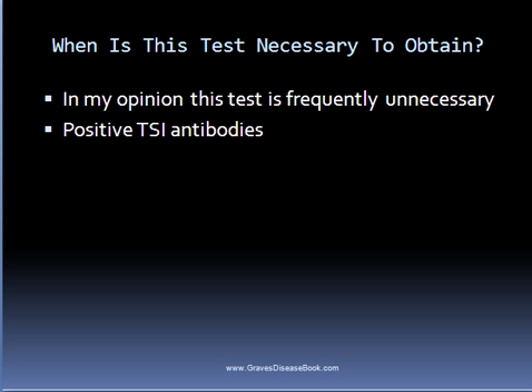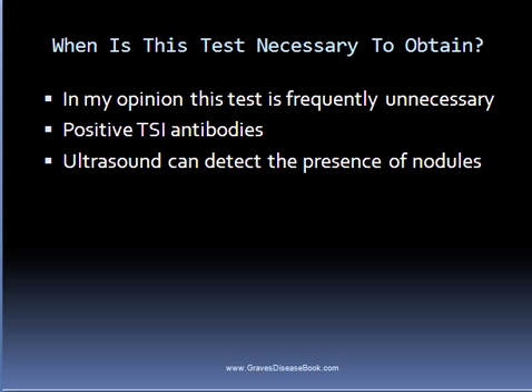The uptake test can detect the presence of nodules, but so can an ultrasound. A fine needle aspiration is necessary to confirm whether any nodules are malignant, as the radioactive iodine uptake test won't provide that information.